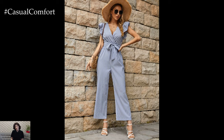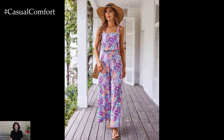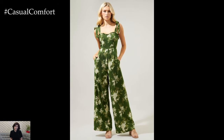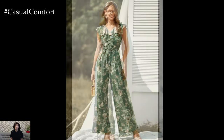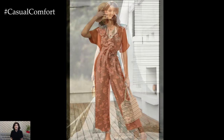For those seeking a touch of luxury, silk and satin rompers and jumpsuits are excellent options. These fabrics drape beautifully and add a sophisticated sheen to the outfit, making them ideal for evening events or special occasions. However, they are best suited for less humid climates or indoor events due to their delicate nature and tendency to show sweat marks.